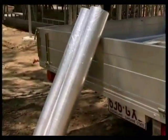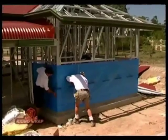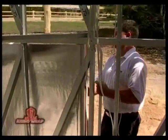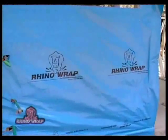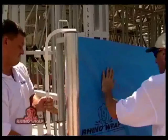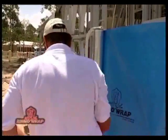Rhino Wrap is a laminate of aluminium foil and polywoven fabric which provides a protective barrier against wind, rain and heat transfer in buildings. The non-reflective polymer fabric eliminates glare during the installation process whilst providing increased strength to prevent tearing prior to installation of the wall or roof cladding.